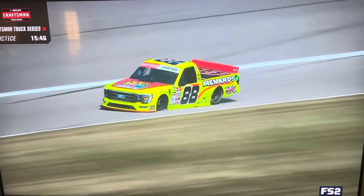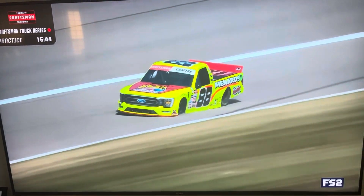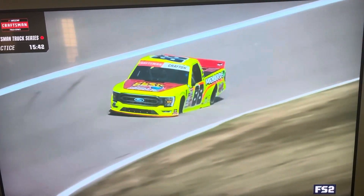Let's get an update from Pit Road. Good afternoon, Amanda Busick. Good afternoon, guys. Yeah, that is pretty sad to see that 88 limp around here at the mile-and-a-half Kansas Speedway. I am hearing that there is debris on the track from the 04 into the wall, and maybe a little left over from Colby Howard. But Grant Infinger also picked up some of that as well, so I expect him to hit pit lane as well.